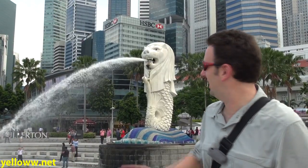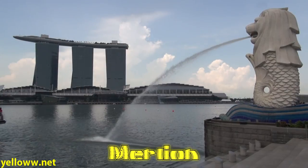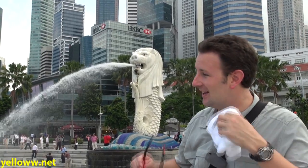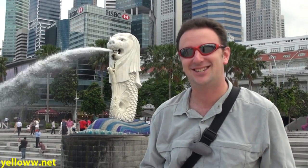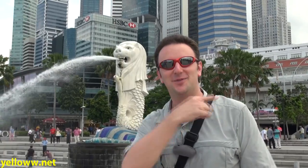In front of the Fullerton Hotel is the Merlion, the half fish, half lion, which is an icon of Singapore. The Merlion is what you need to come and see. There are three Merlion statues here — this one, one on Sentosa, and a little Lego Merlion over that way.